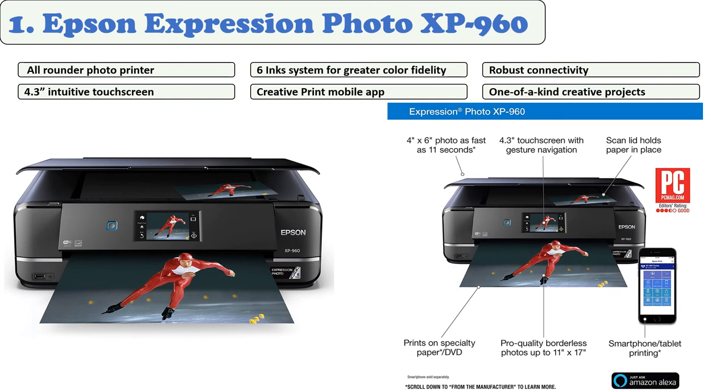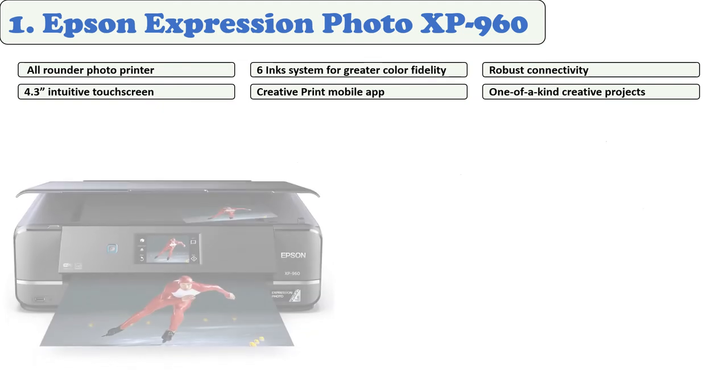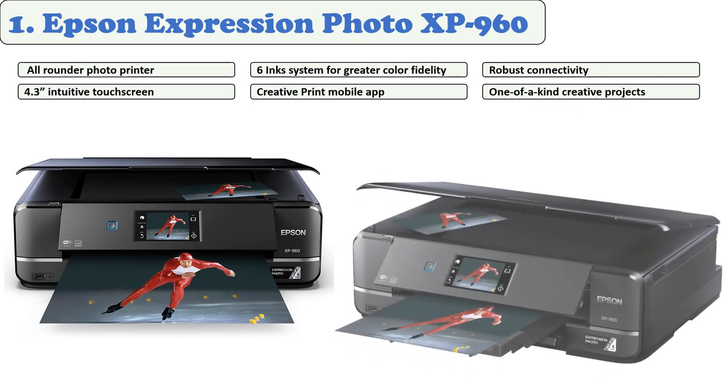At number one: Epson Expression Photo XP-960. This is a great printer in all its aspects — although it is not expensive, it is packed with features. The compact, powerful all-in-one printer features six-color ultra HD inks, with 4-by-6-inch photos printed in as little as 11 seconds. You can keep on top of tasks with an intuitive 4.3-inch touchscreen. The Epson Creative Print app also lets you print your Facebook profile picture and more.